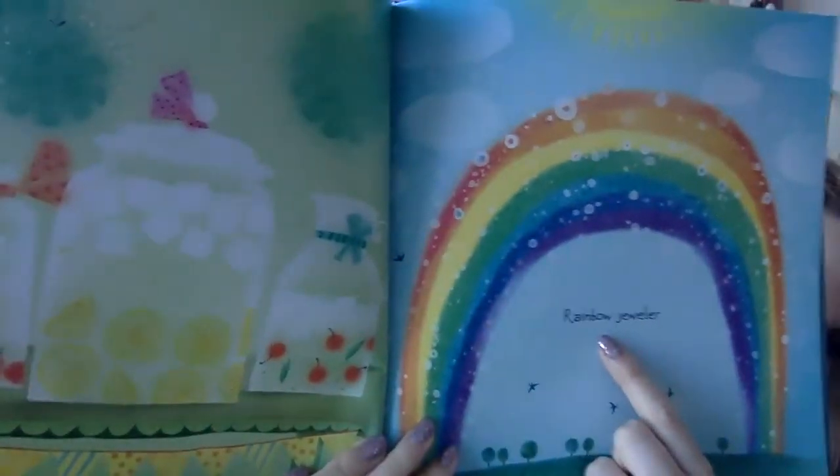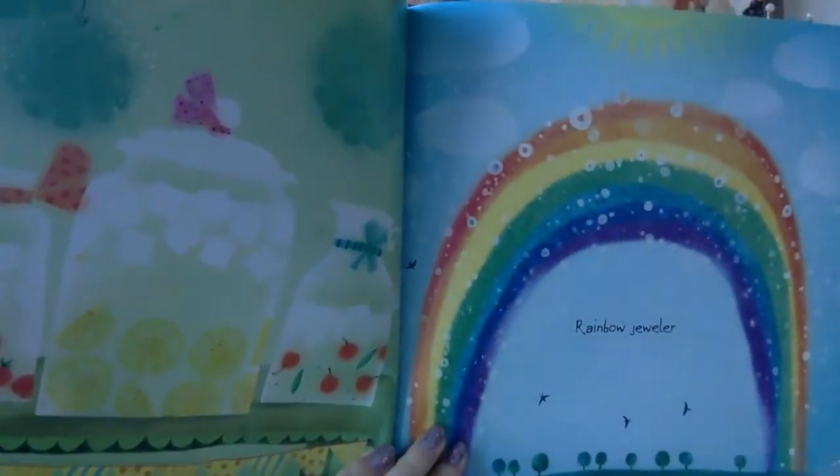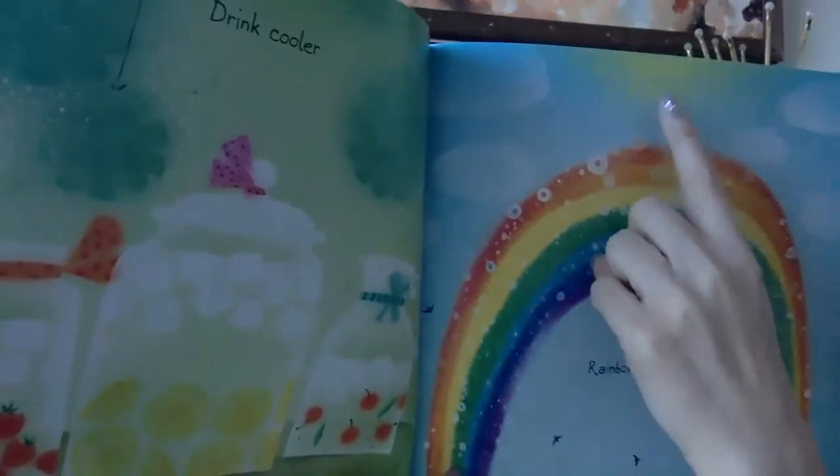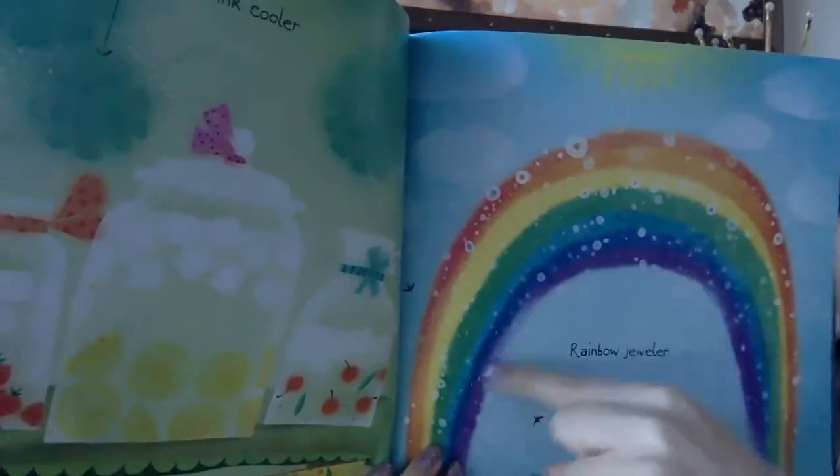A rainbow jeweler. If you remember back from our light unit — light and water. So we have light, the sunlight, and the water drops. When they meet, it can make a rainbow.